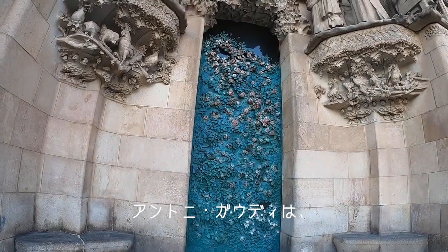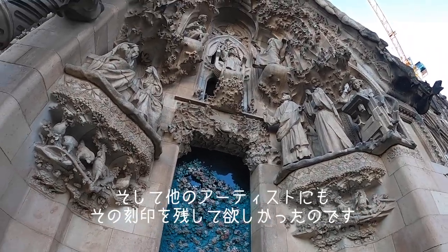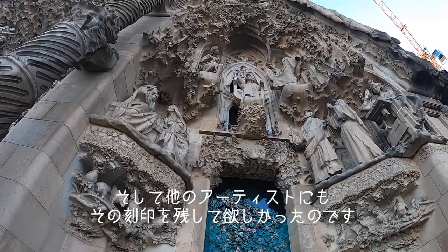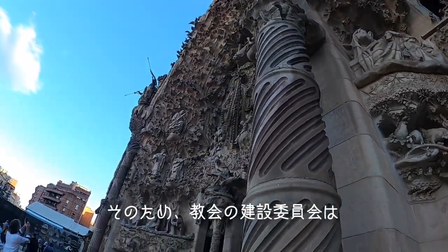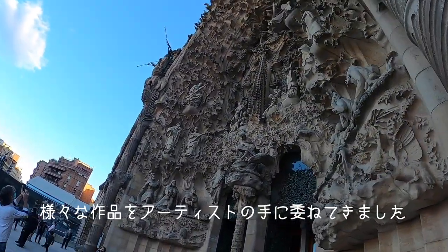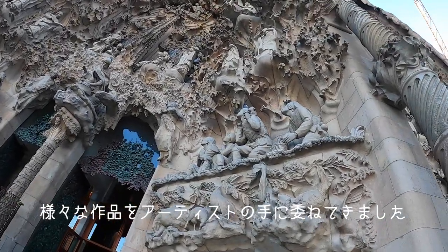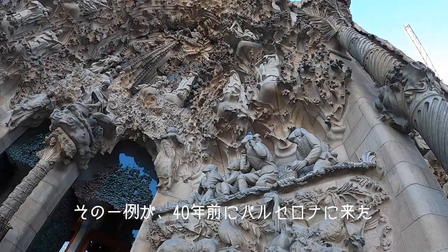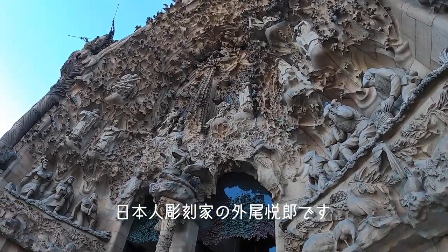Antoni Gaudí was conscious that this would be the work of generations to complete what he started. He also wanted other artists to leave their imprint on the church. This is why the construction board of La Sagrada Família has been commissioning works to other artists, like the Japanese sculptor Etsuro Soto, who arrived in Barcelona more than 40 years ago.